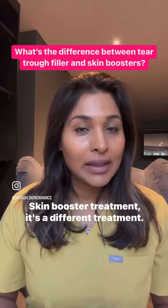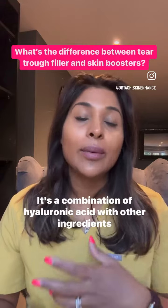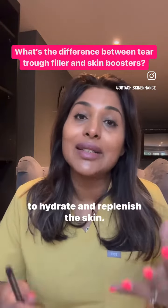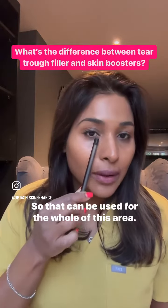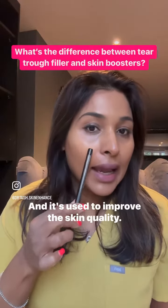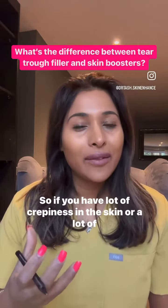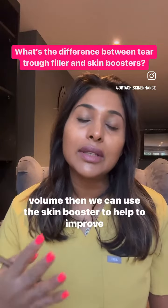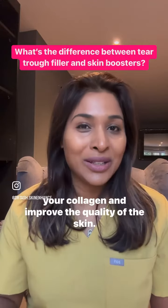Skin booster treatment is a different treatment. It's a combination of hyaluronic acid with other ingredients to hydrate and replenish the skin. It's a skin-level treatment that can be used for the whole of this area, and it's used to improve skin quality. If you have lots of creppiness in the skin or a lot of volume loss, we can use the skin booster to help improve your collagen and the quality of the skin.